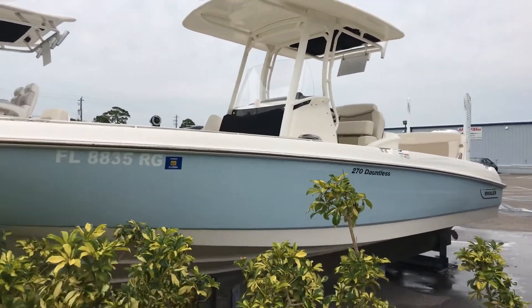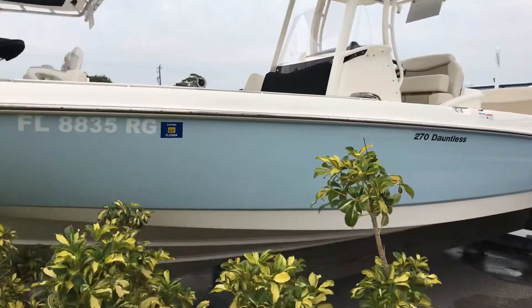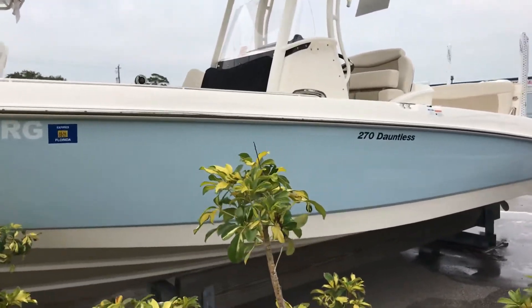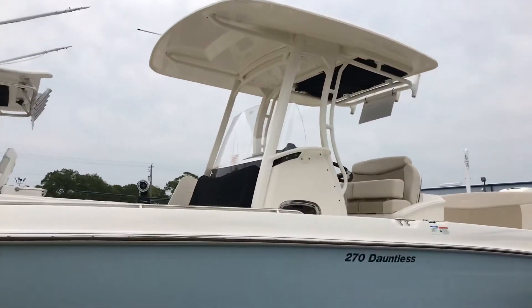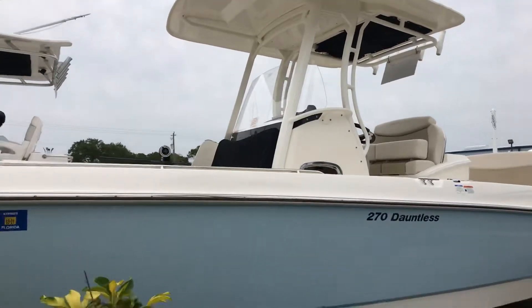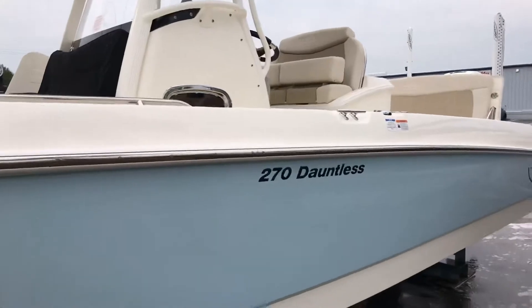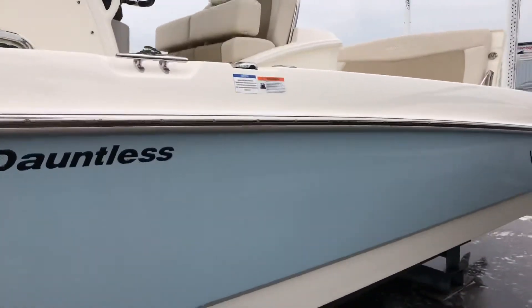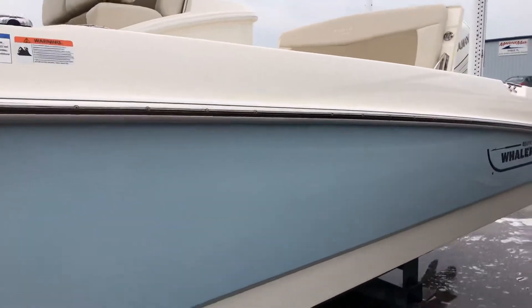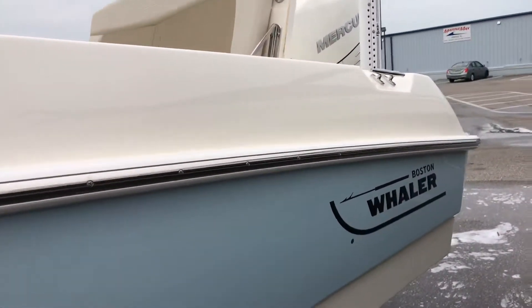I'd put it up against anything. Super, super good handling boat. Runs out real well in a chop. Even though it's their bay boat design, it's still something that you can feel confident going offshore with. It's a great running boat. She cruises around 35 miles an hour and she tops out just about 51, so it'll certainly get you out to the fish and back quickly.